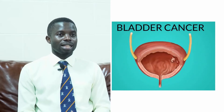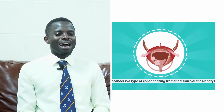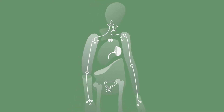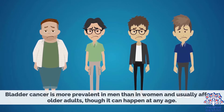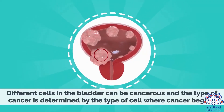Bladder cancer is the second commonest cancer of the urogenital system and among urogenital tumors is the second commonest cause of death. Like any other cancer, by the time you feel pain or any symptoms, it has already moved beyond control. Bladder cancer is one of those cancers where by the time patients present, three quarters of them are beyond any help. However, only about a quarter of them present early.